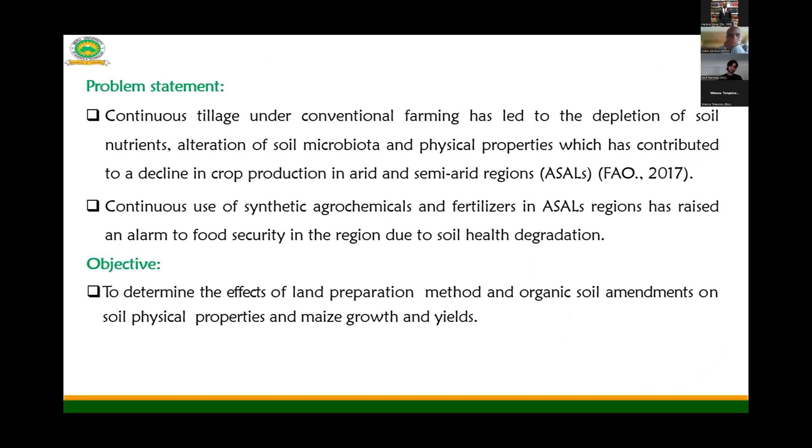The problem is that continuous tillage under conventional farming has led to the depletion of soil nutrients and soil physical properties, which has contributed to a decline in maize production in arid and semi-arid regions. Continuous use of synthetic agrochemicals such as fertilizers has also led to a decline in soil biodiversity and soil chemical properties. The main objective of the study was to determine the effects of land preparation method and organic soil amendment on soil physical properties and maize growth.